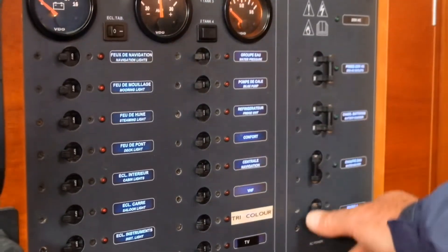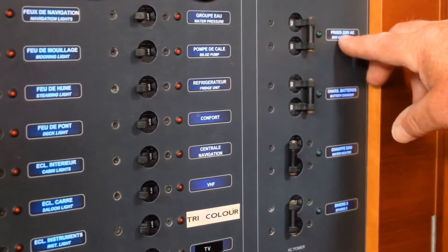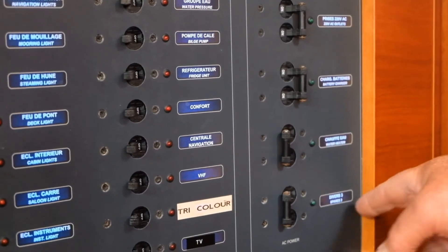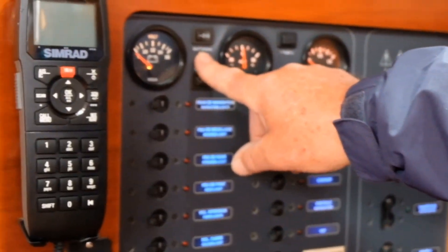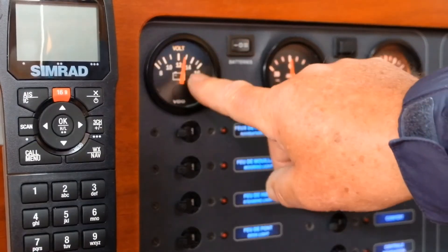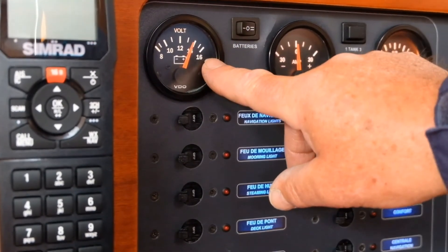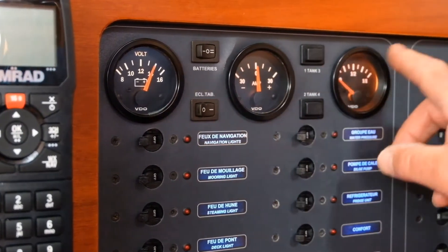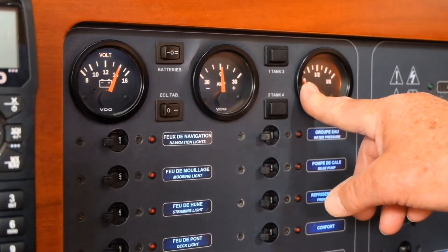On the 240-volt side, also self-explanatory — we have 240 outlets, battery charger, water heater, and one spare. As far as the batteries go, battery one is the engine start battery and shows you the voltage; battery two is the domestic batteries. We also have an amp meter showing how many amps you're drawing and a water gauge — as the water tank is empty it's reading zero.